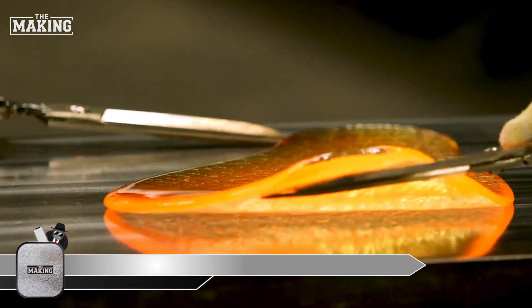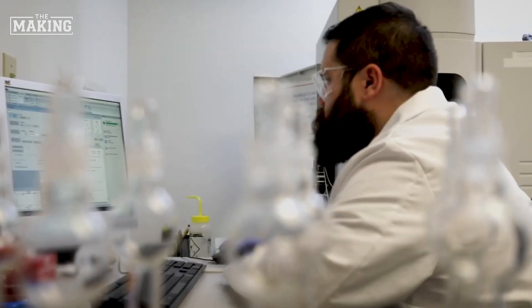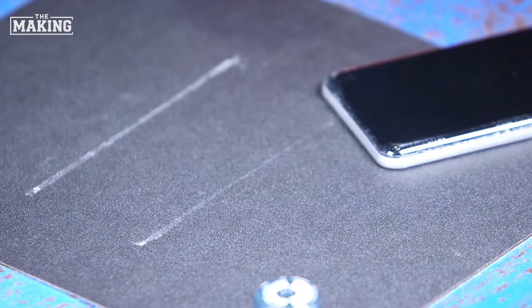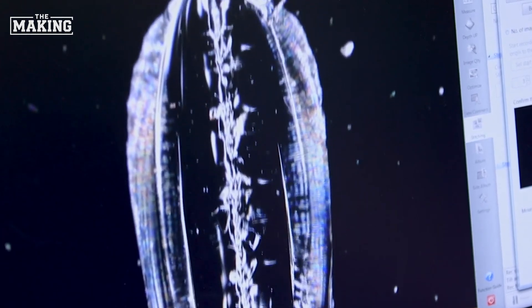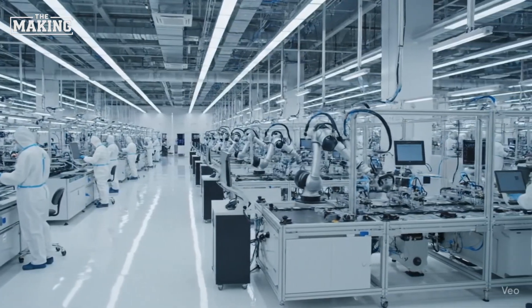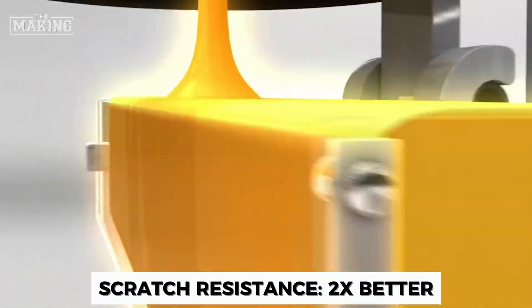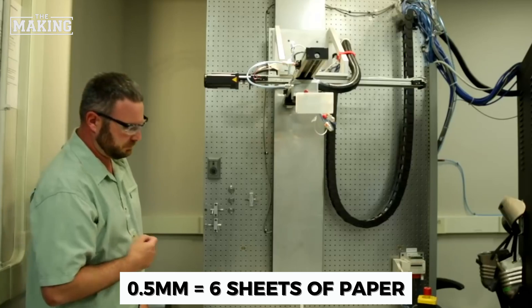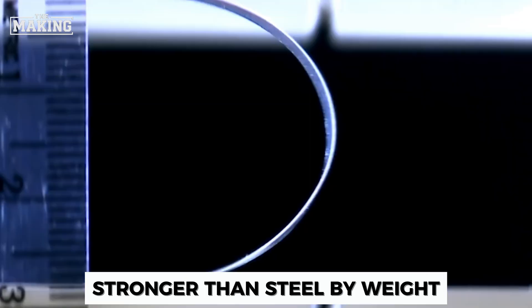The performance numbers are impressive. In drop tests, Gorilla Armor 2 survives falls from 2.2 meters onto concrete — higher than most people are tall. For pressure resistance, it can withstand hundreds of pounds of force without cracking. When it comes to scratches, Gorilla Glass 7i is twice as resistant compared to competitive materials. Most impressively, at just half a millimeter thick — about six sheets of paper stacked together — Gorilla Glass is stronger than steel of equivalent weight.